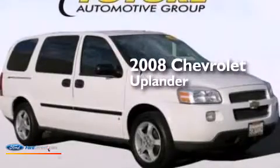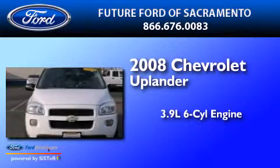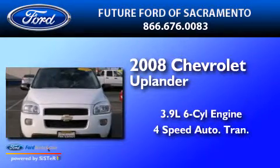This is a 2008 Chevrolet Uplander. It has a 3.9-liter six-cylinder engine and a four-speed automatic transmission.